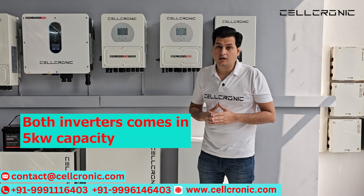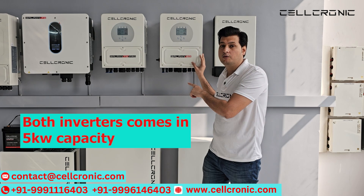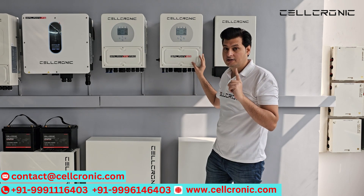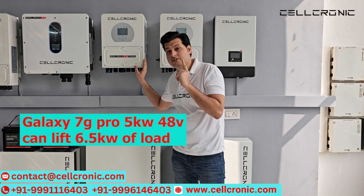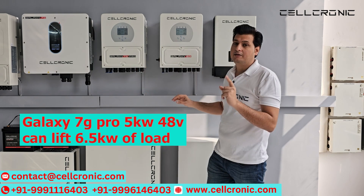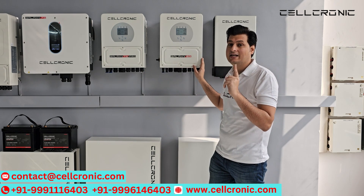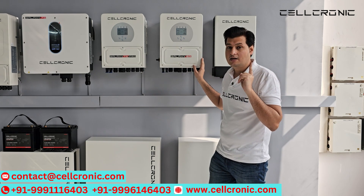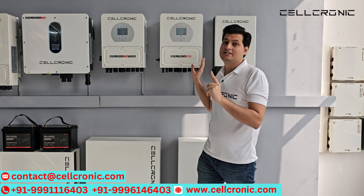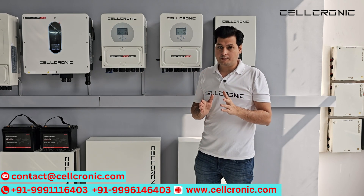First of all, let's talk about the capacity. Both these inverters come in 5kW of capacity, but there is a difference. Galaxy 7G Pro can lift 6.5kW of load — that means it can carry 1.5kW more load than the Galaxy 6G. This is the biggest advantage of the Galaxy 7G Pro model.